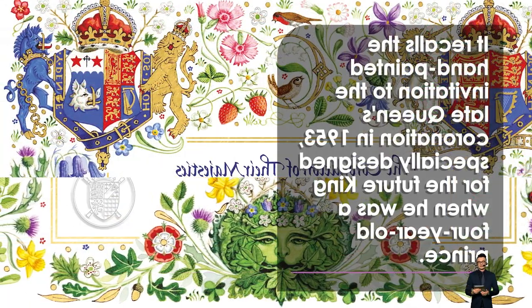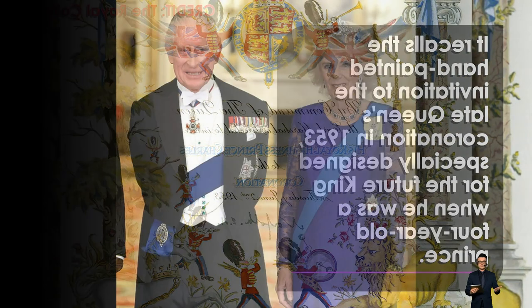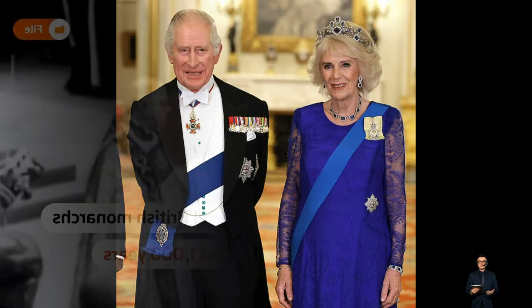An insect, butterfly, ladybird, wren, and robin are among the animals strewn among the blossoms. Three flowers are arranged together to represent the fact that Charles is the third king to carry his name.